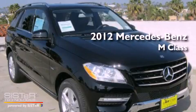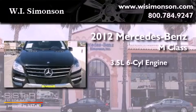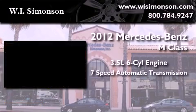This is a brand new 2012 Mercedes-Benz M-Class. It has a 3.5-liter, 6-cylinder engine and a 7-speed automatic transmission.